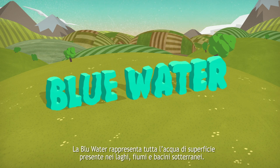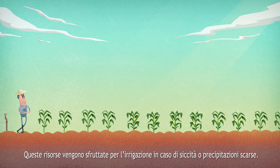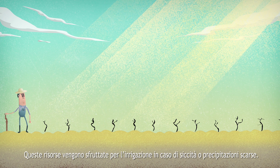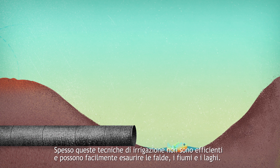Blue water makes up all surface water such as rivers and lakes, as well as groundwater. These resources are exploited for irrigation when droughts occur and rainfall is scarce. Often these irrigation techniques are not efficient and can easily deplete aquifers, rivers, and lakes.